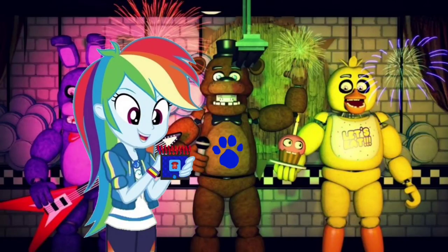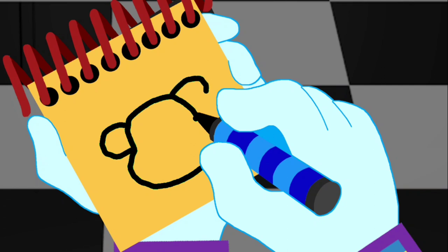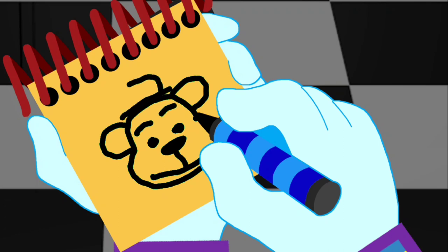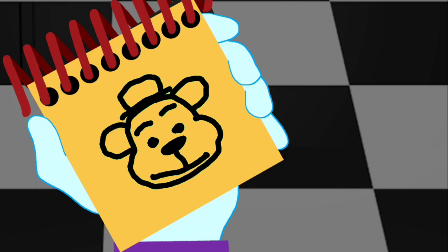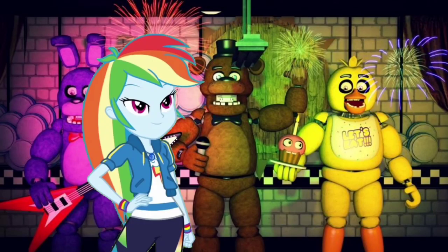Okay, so Freddy Fazbear. First, let's draw the head. The ears first. The face. And the hat on the top. And that's Freddy Fazbear. Whoa, that was our last clue.